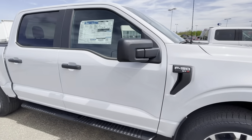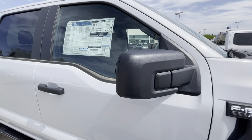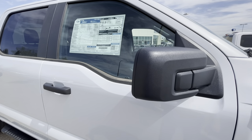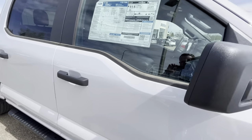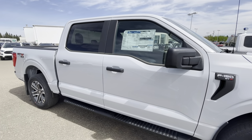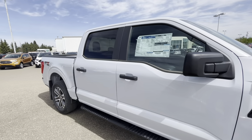A nice feature of these new Fords is the breakaway side mirrors. If you're in a parking lot and you've ever had your mirrors broken before, you wouldn't have to worry about it with these — they will not break unless someone really means to break them.